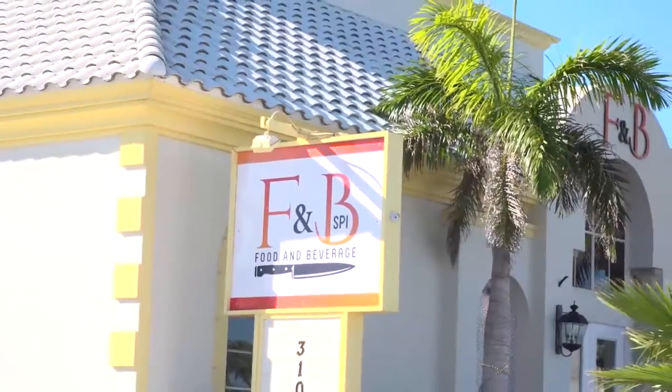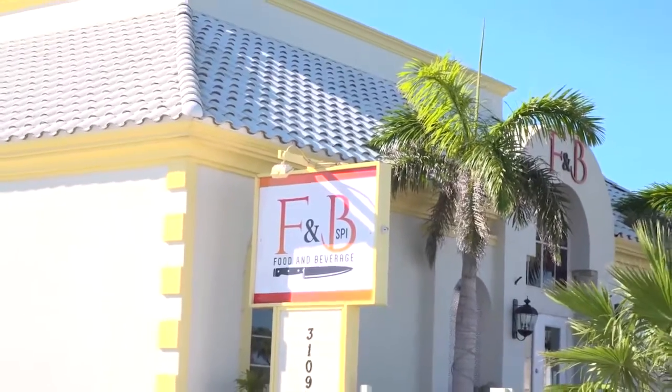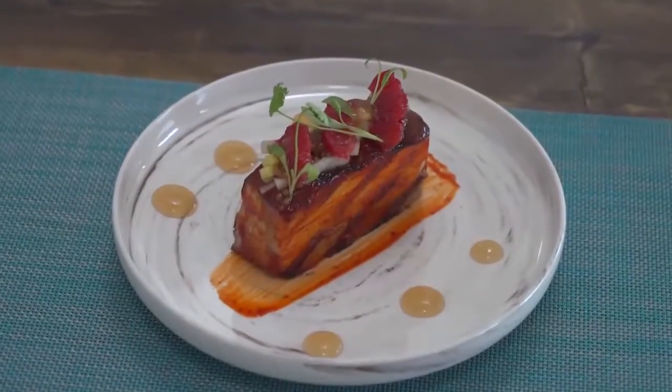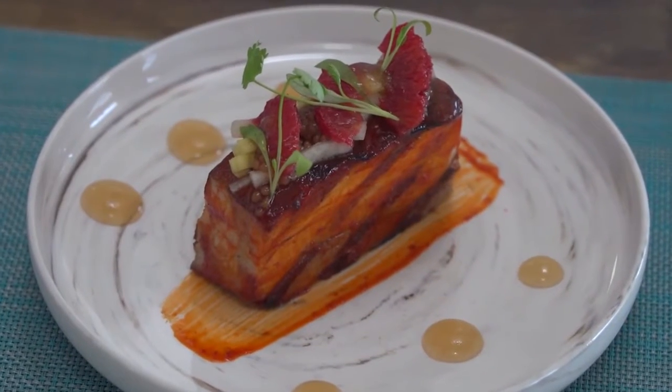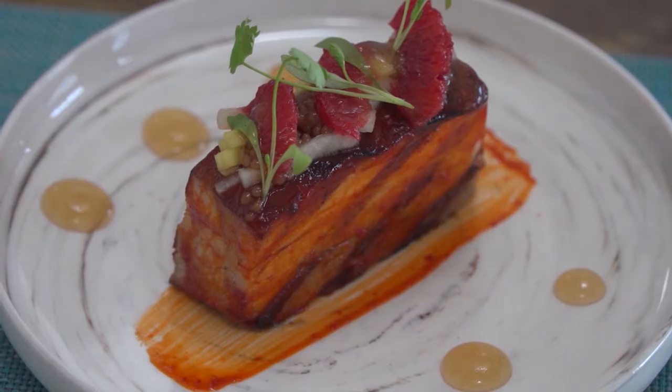Hungry? The chef of F&B Restaurant on South Padre Island shares their recipe for smoked pork belly cooked in Wajio honey glaze, covered in a tangy, scrumptious mango applesauce.